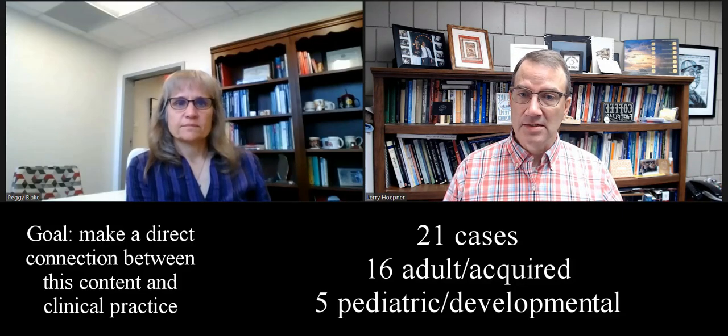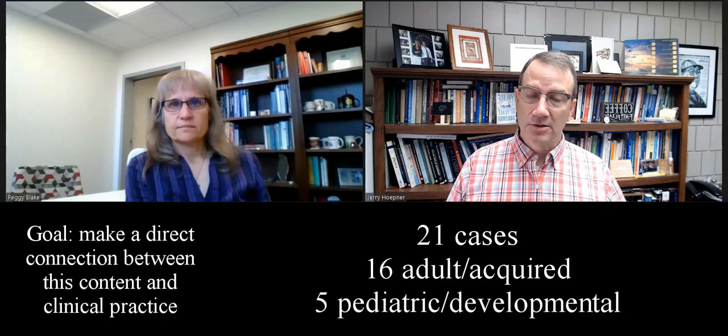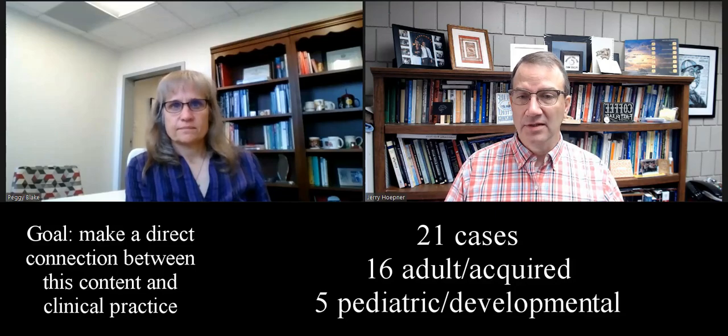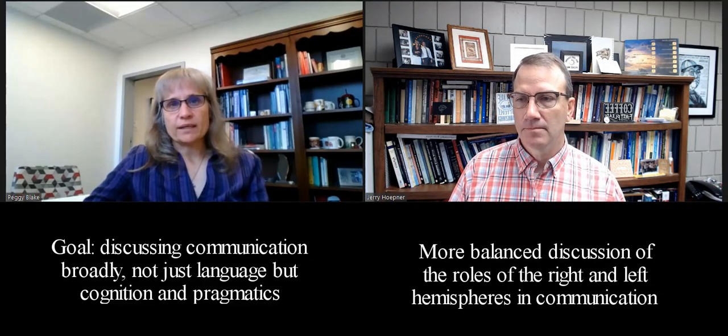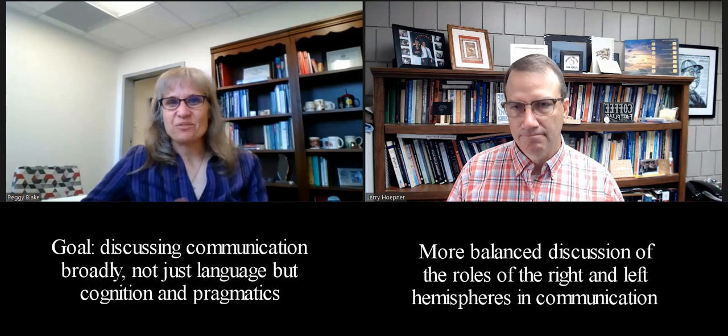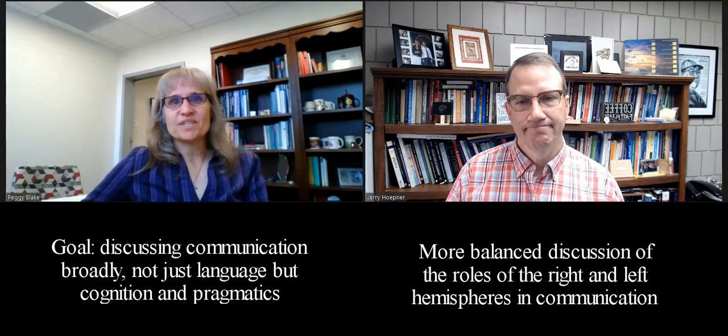In fact, we have 21 cases in all. That includes 16 adult cases, most of them being acquired cases, and five pediatric cases, most of them being developmental. Another thing that we were really intentional about was discussing communication broadly, not just focused on language and acquired disorders of language, but also cognition and pragmatic aspects of communication that you see more often.